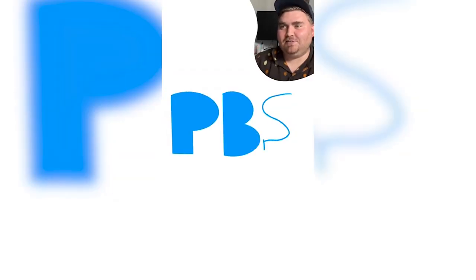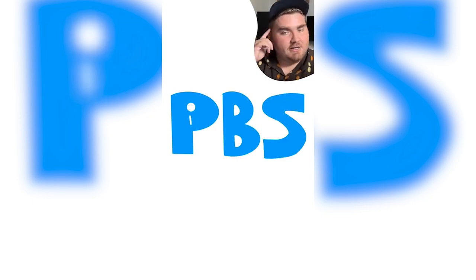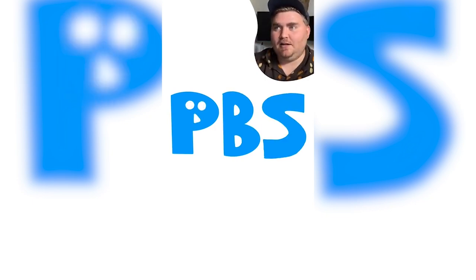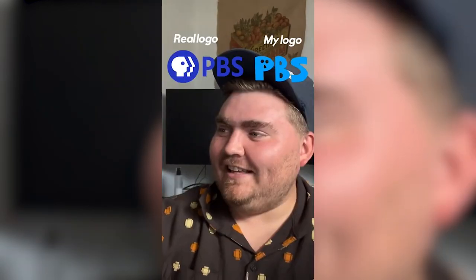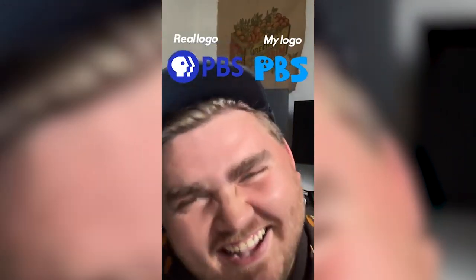PBS — the P is a face. Like it has a little nose and a little eye. Your face is telling me it's not! I can't make this look like the face that it looks like in my head. That is a face! I think that's supposed to be a backwards B. Why would they have a backwards B?